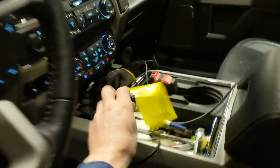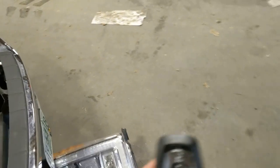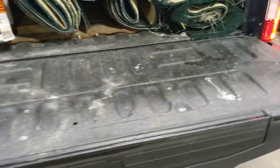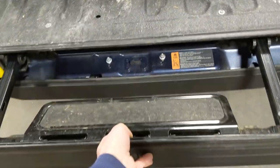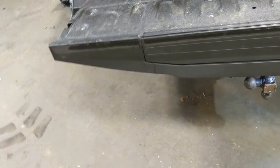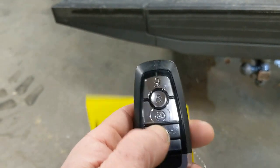I believe this one has the electronic tailgate as well. Let's see if we can activate that — yeah, and that's what this little button here does. You can see your rear LED lighting up there — pretty slick feature. It's also got the pop-out step, and it's got a handle as well that pulls out. I don't believe it closes by itself though — nope, so you got to close it manually.